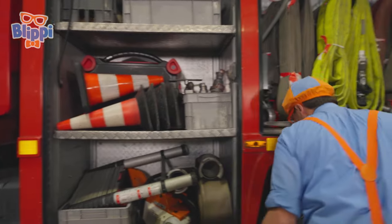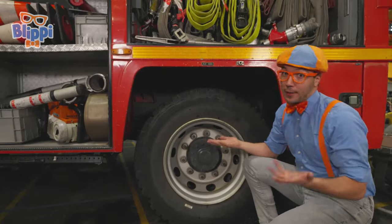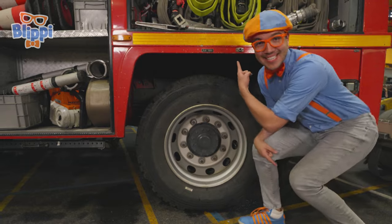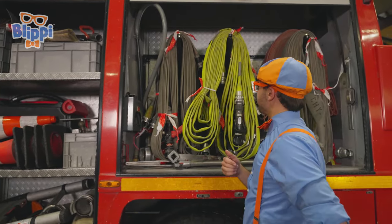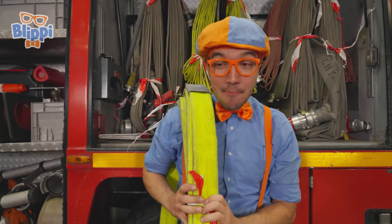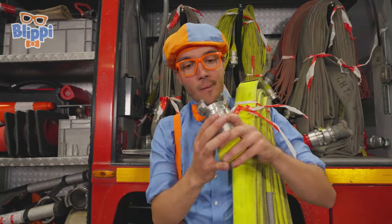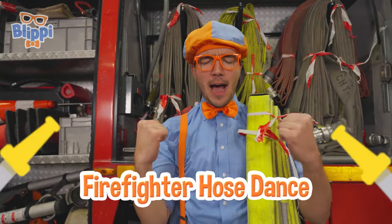And look at this — the fire truck has really big wheels and tires! Really big treads to grip the ground so it can get really fast to wherever it needs to go! It has so many different bolts all around it so it's nice and secure. And this right here is another fire hose, but this one's a little bit different — it's really brightly colored! You can pick it up because this hose is meant for indoors! You can carry it inside a building and put out a fire that's inside. It's a little bit smaller too. Let's do the firefighter hose dance!